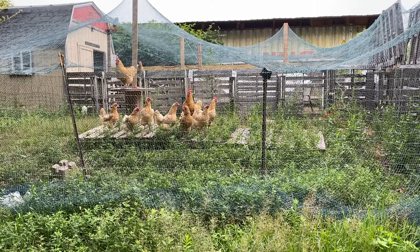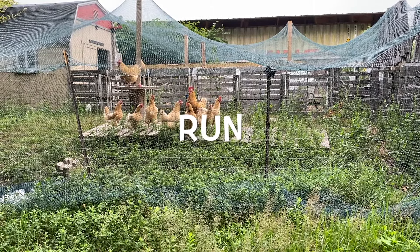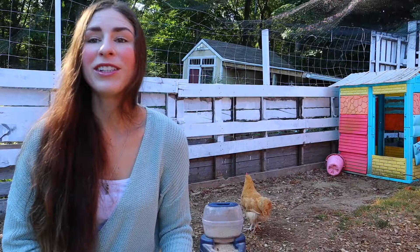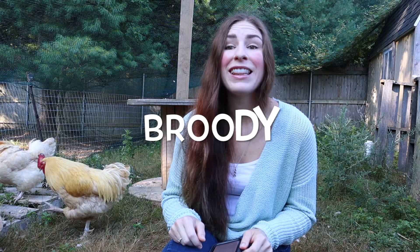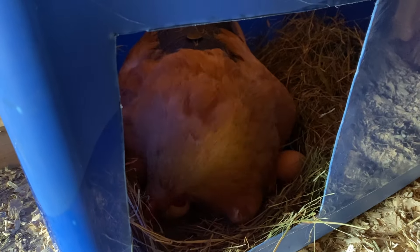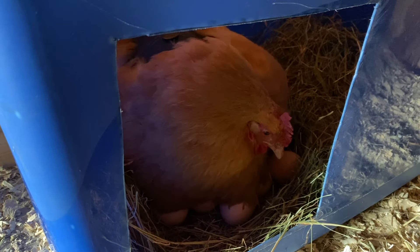Term number eight: run. The run is a fenced-in area that you keep your chickens safe in, so the chickens can come out of the coop and run around the run. Term number nine: broody. That is a state when a hen is sitting on a clutch of eggs with the intention of hatching chicks.